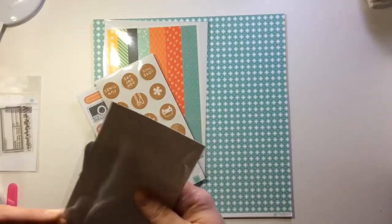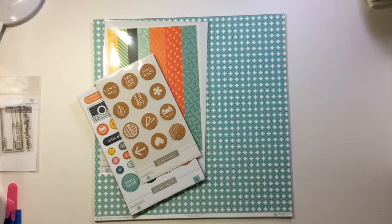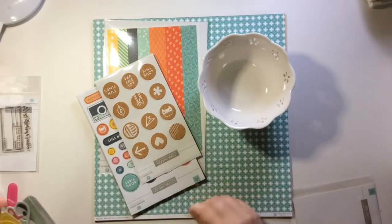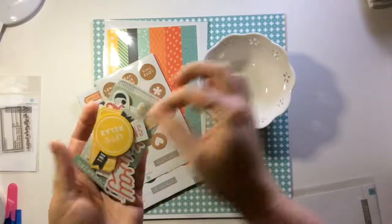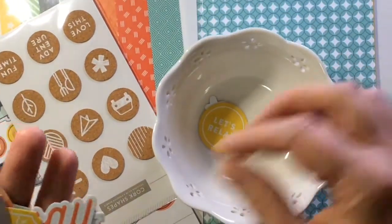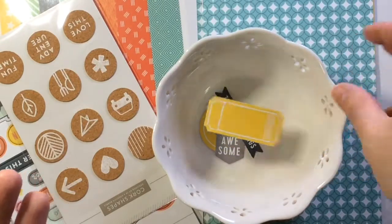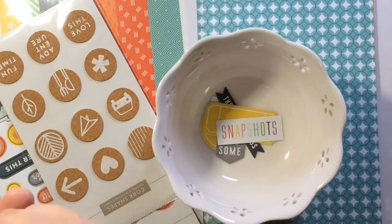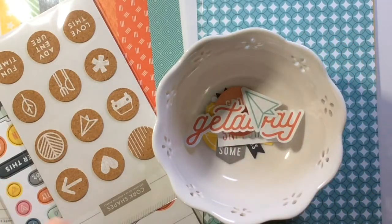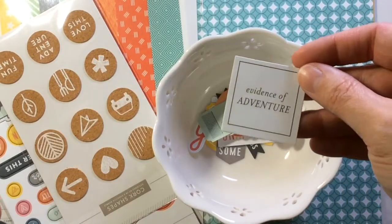Here are the die cuts. It says 24 pieces, so that's awesome — that's more than enough. You get a little star, two stars, this one says 'let's relax', 'the little things', a little tag, 'snapshot', 'good stuff', 'getaway', a paper airplane which is awesome — Asher and his class did a cute photo where they made planes, so I can definitely use that. 'Evidence of adventure' — so cute.